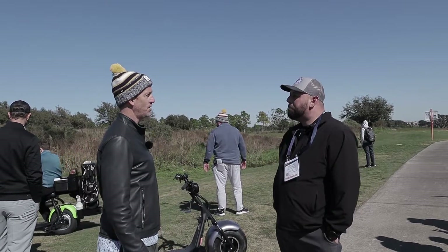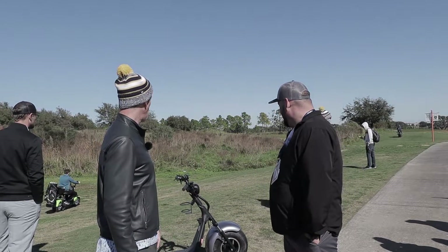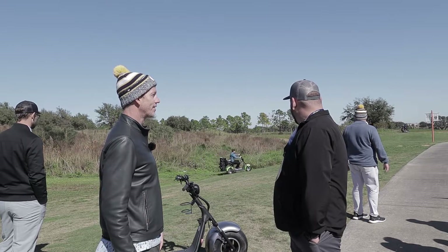And I think the biggest thing is just the fun factor. People love being out on the scooters. Yeah, definitely — open air, got a little bit of wind in your hair. Looks exciting!